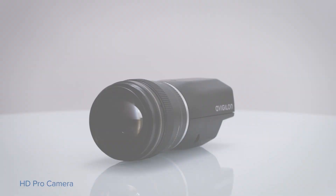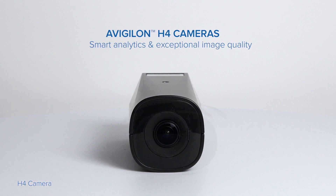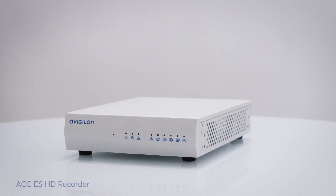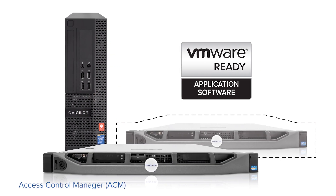We'll be showcasing our latest video and access control solutions including the HD Pro and H4 camera lines, the HD NVR Premium, as well as the ACC ES HD Recorder and the latest version of our Access Control Manager access system.